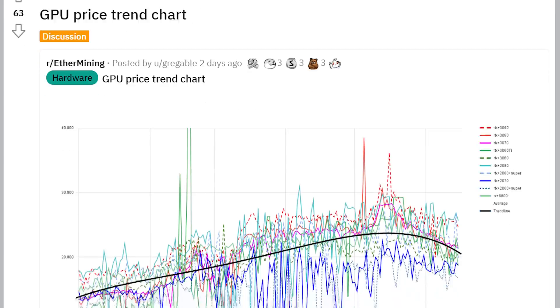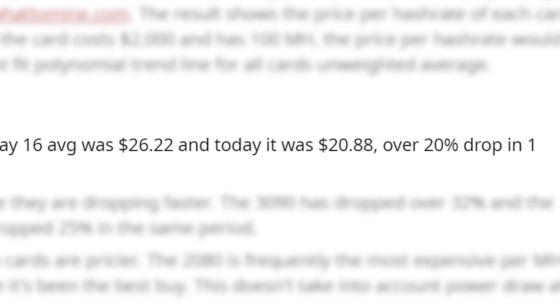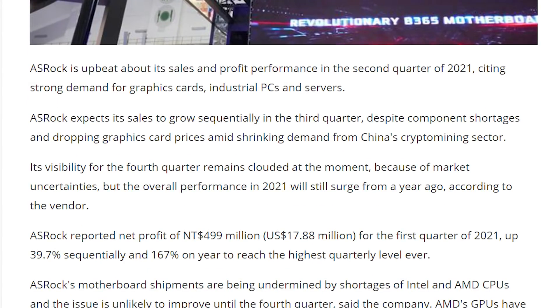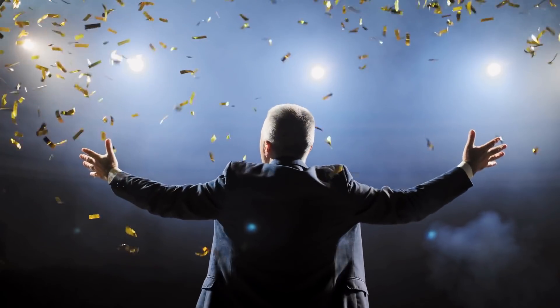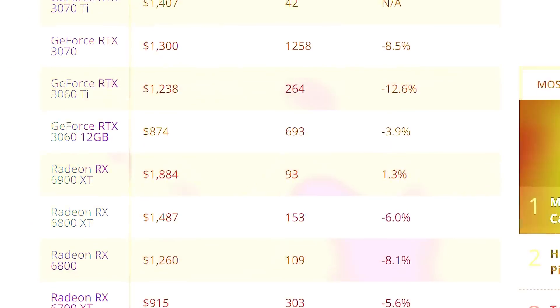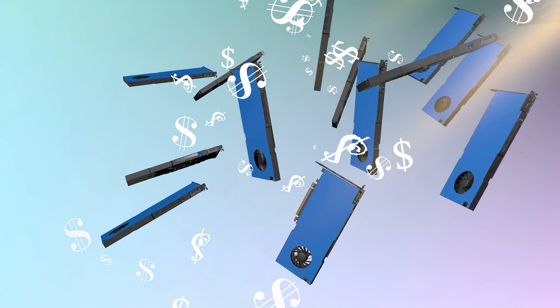A Redditor also tracked eBay GPU pricing divided by hash rate, and costs dropped by an average of 20%, with higher-priced cards falling even faster. A story from Digitimes covering ASRock's Q2 sales numbers attributes the dropping prices to shrinking demand from China's crypto market, and claims AMD cards will become more available in the second half of the year. This looks like the beginning of the end for insane GPU prices — and if it truly is driven by crypto, a sell-off could come soon, meaning prices could absolutely plummet. Fingers crossed.